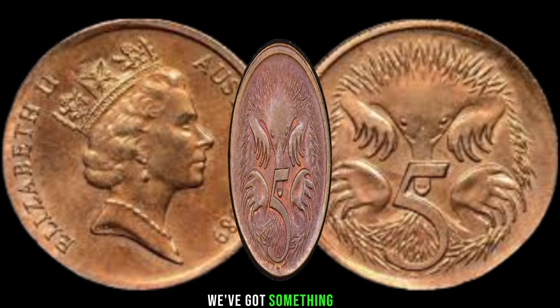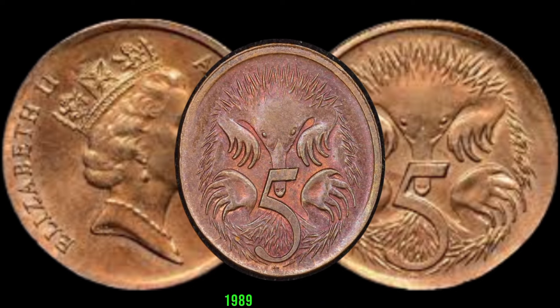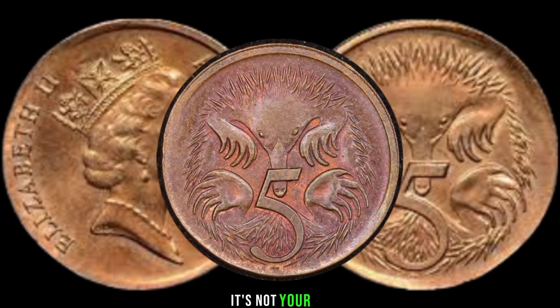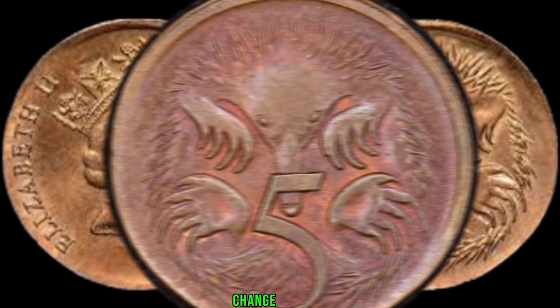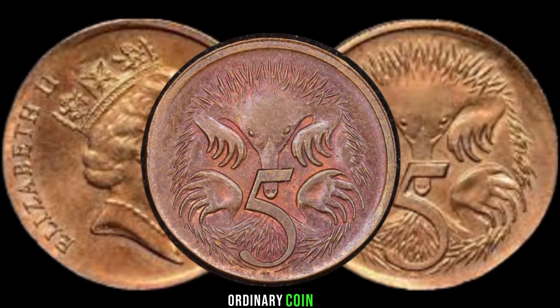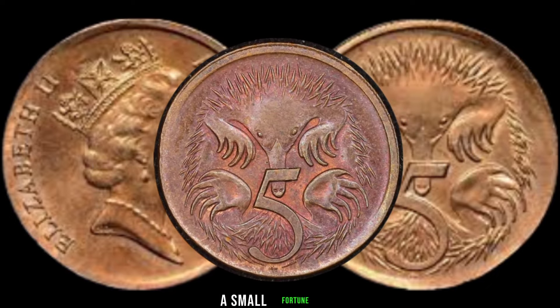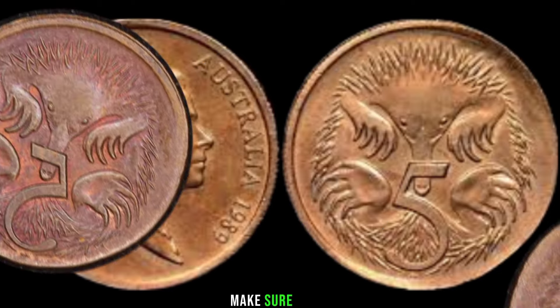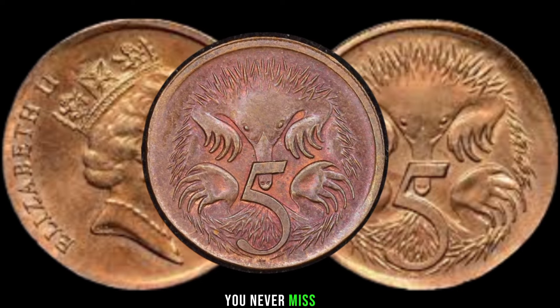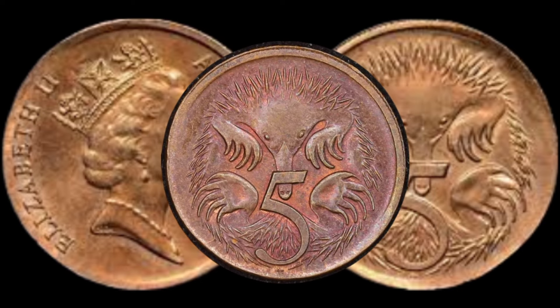We've got something truly exciting for you: the 1989 Australia 5-cent coin — and trust me, it's not your average pocket change. Stay tuned to uncover the secrets of this seemingly ordinary coin that could be worth a small fortune. Before we dive in, make sure to hit that subscribe button and ring the bell so you never miss out on our coin discoveries.